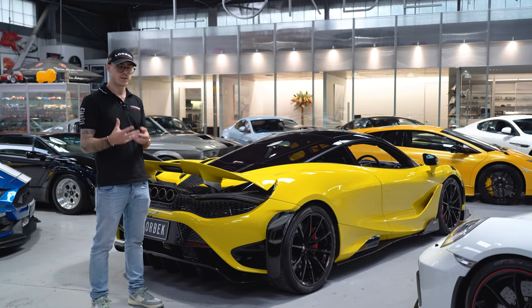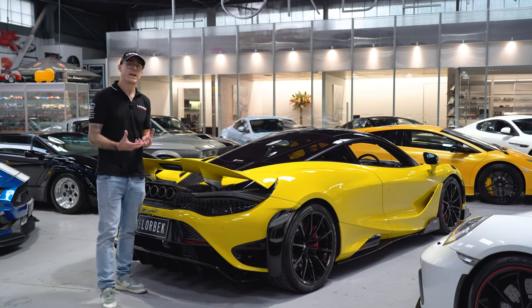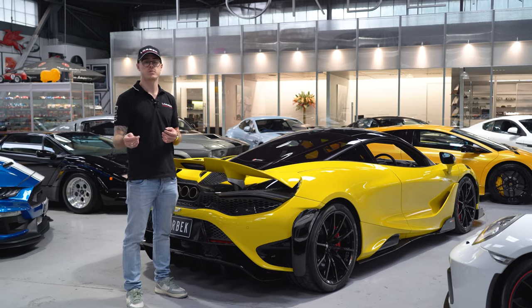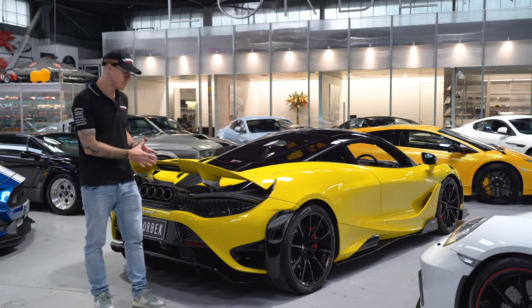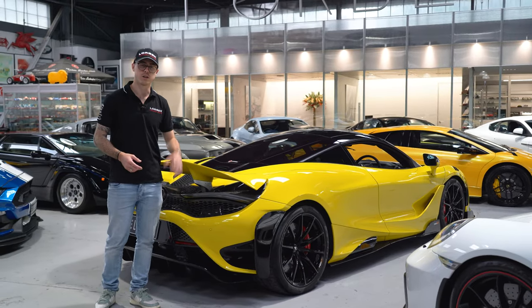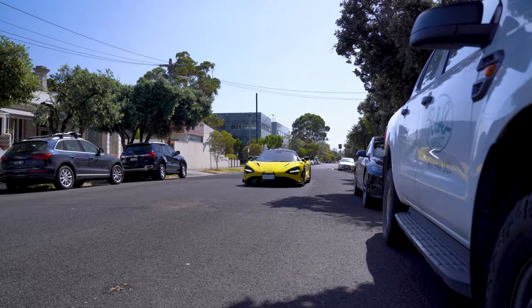The 720S already does things so easily, but this car has the extra downforce plus an upgraded, re-engineered engine with 45 extra PS — about 40 more horsepower than the 720S — combined with 25% more downforce and a 1,300-kilo curb weight. You can only imagine the performance. It's limited edition, so there's no wonder why this car is so sought after and so special.